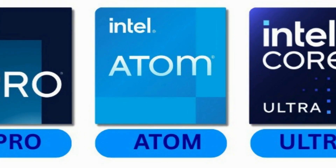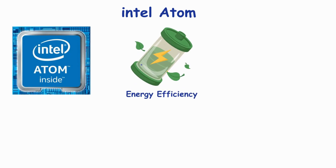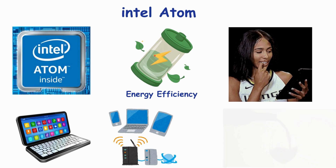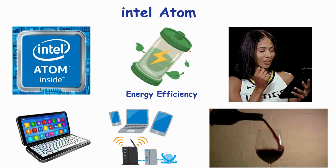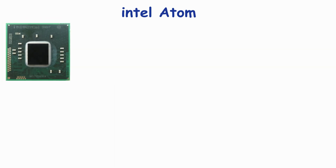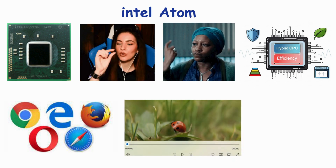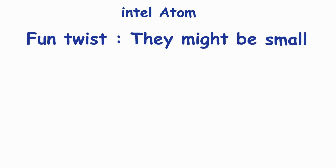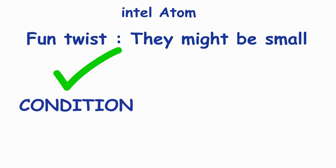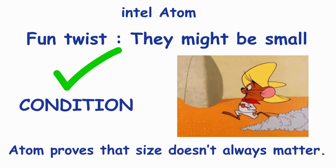Number 9: Intel Atom — tiny but mighty. Atom processors are all about energy efficiency. Found in tablets, netbooks, and IoT devices, they sip power like it's fine wine. Atom CPUs are small, quiet, and surprisingly capable for lightweight tasks. Think of Atom as the ninja of the CPU world — tiny, quiet, and capable of stealthy multitasking without draining your battery. Great for simple web browsing, media playback, and small gadgets. They might be small, but under the right conditions they can surprise you with their speed. Atom proves that size doesn't always matter.